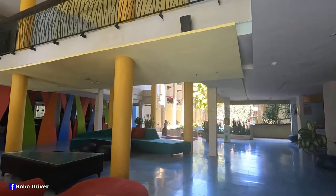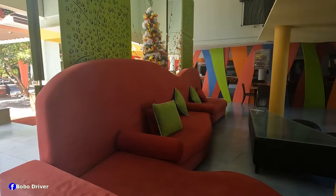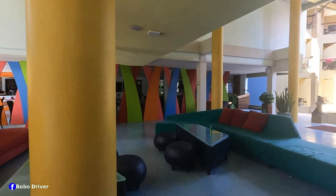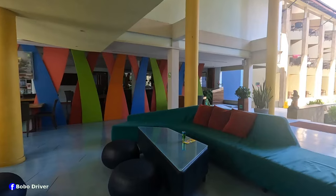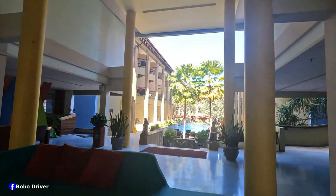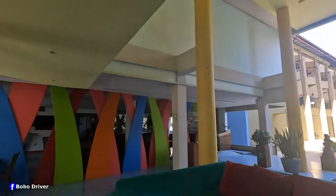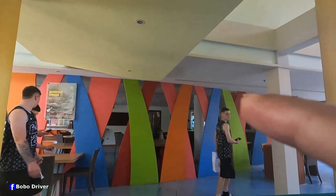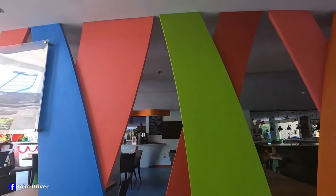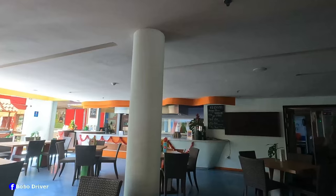This is the seating area. I like the colors, so bright. The couch is nice and comfy. You can see the swimming pool from the lobby area. They also have buffet breakfast here — that is the restaurant over there. This is the restaurant and this is where you're gonna get buffet breakfast.